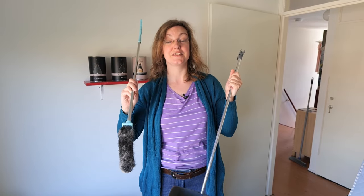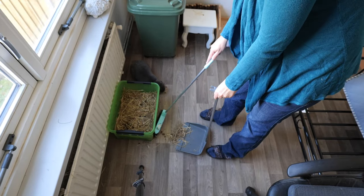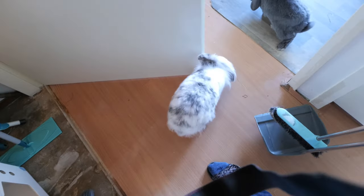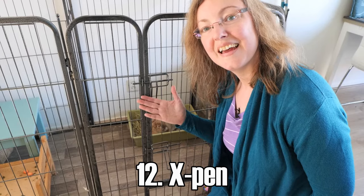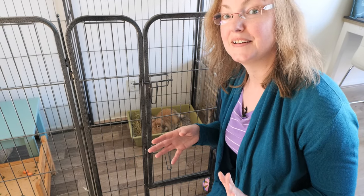A broom and dustpan on a stick — I absolutely love these and use them multiple times a day to keep my rabbit tabs clean. As a person with back problems, this helps me stay healthy while cleaning because I don't need to bend down as much. I can just clean up the excess hay, poops, and hair on the ground without bending all the time. It also makes it easier to start cleaning — I can just take it from the closet and start right away.